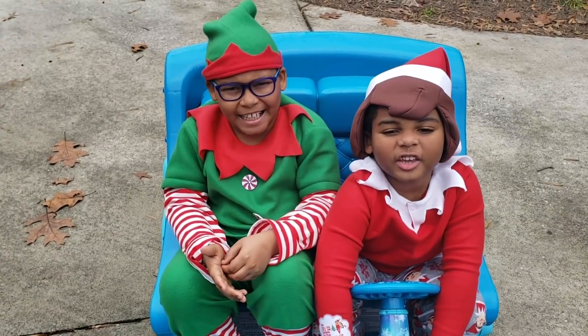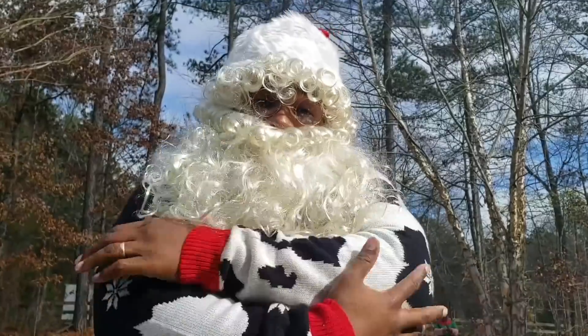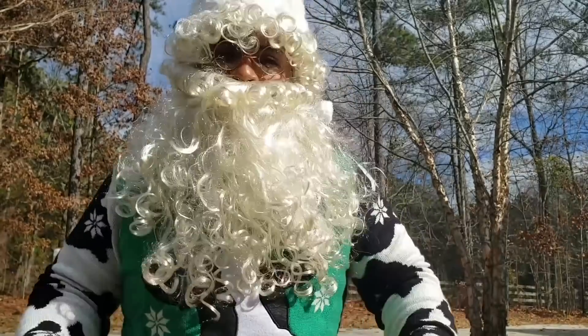Santa, where is your jacket? I'm sorry! I forgot my jacket! Find your jacket, Santa Claus! Okay, I'll be right back, dudes.